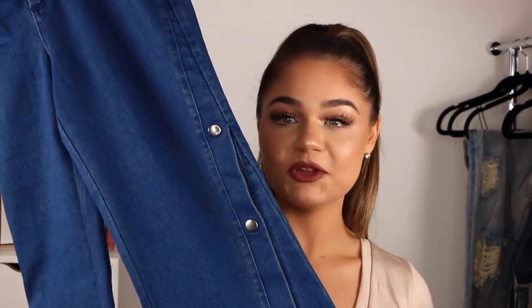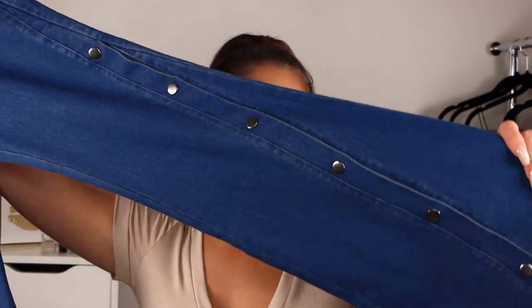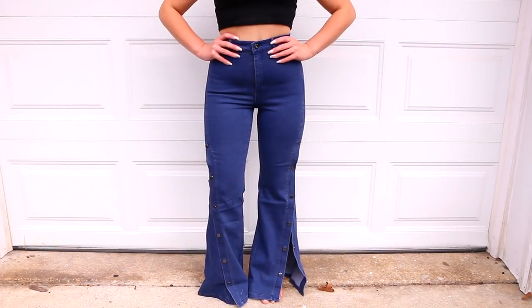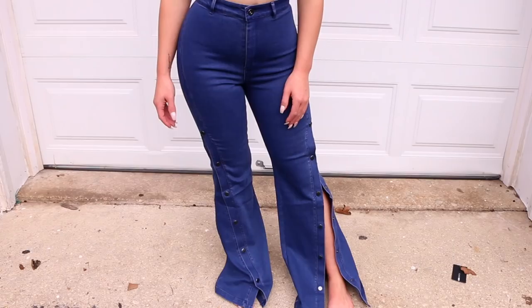These next pair I was super excited about — I have to find a place to wear them because they are so stunning. They are flare jeans, but not just regular flare jeans. They have buttons going all the way down into this beautiful flare, and they can unclasp and unbutton so you can leave it open on the leg and show some skin. I haven't worn flare jeans since like fourth or fifth grade. I'm gonna be wearing these with heels. These are called the Snap Your Fingers Snap Button Jeans and they were 45 bucks.